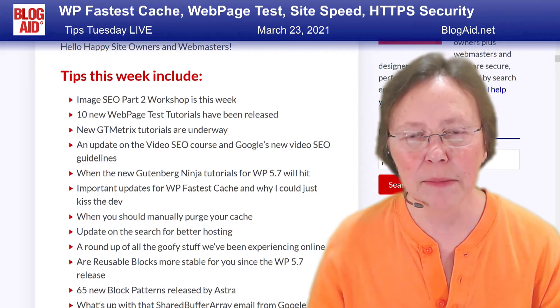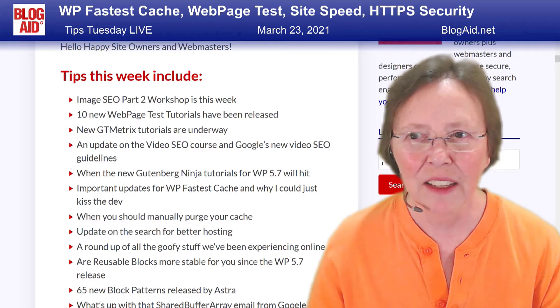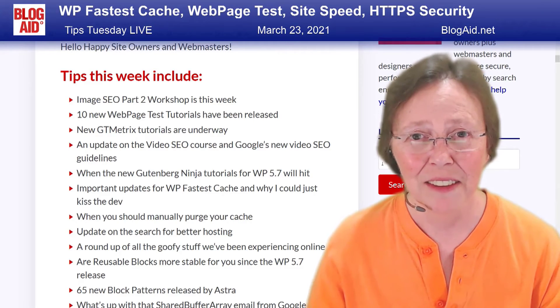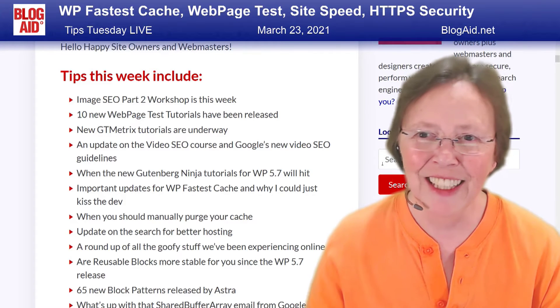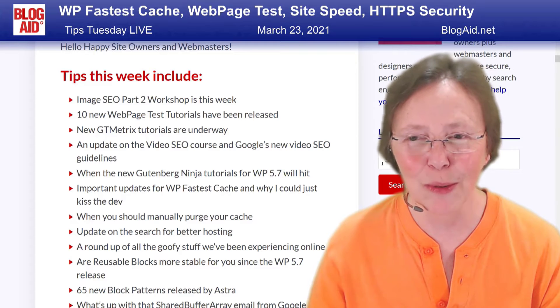The same sort of thing happened when I updated all of the tutorials for Amazon S3 — the day after, they changed not only the interface, but the settings. That's the way it is when you make tutorials.